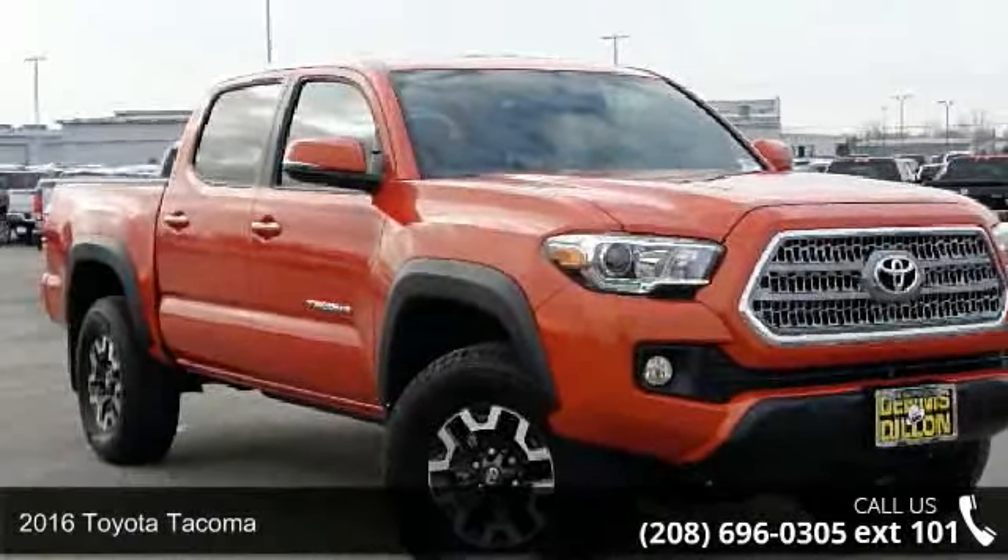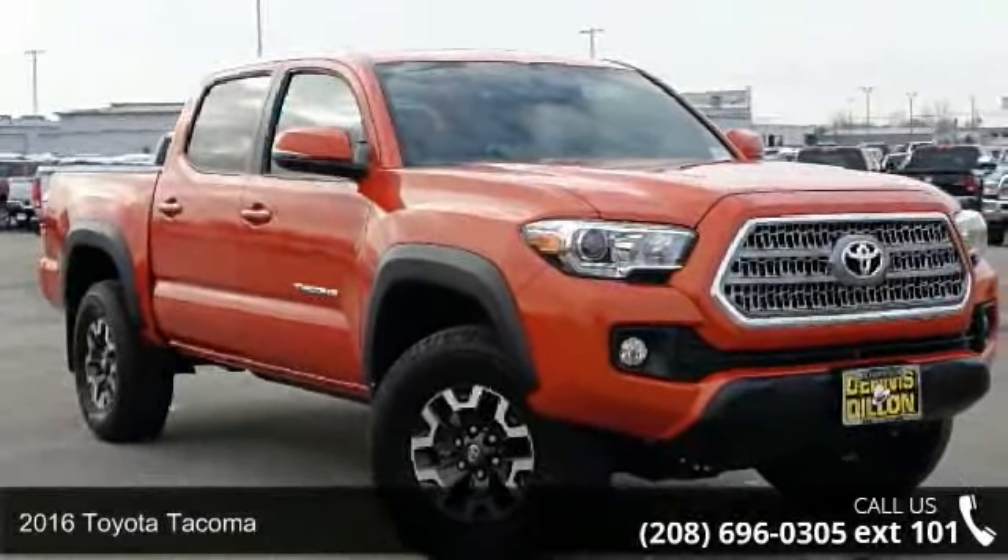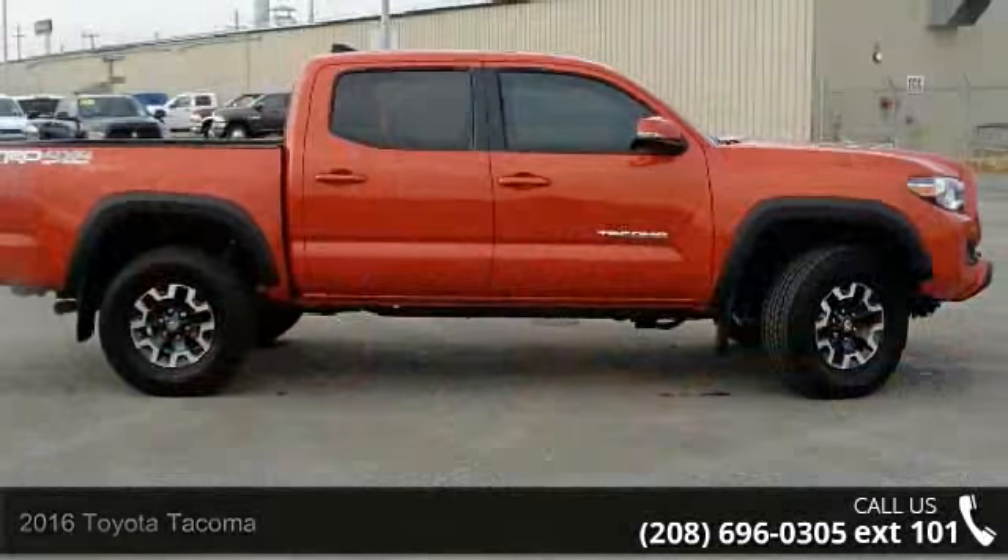Step into the 2016 Toyota Tacoma. If you are looking for an automobile with great features, look no further.